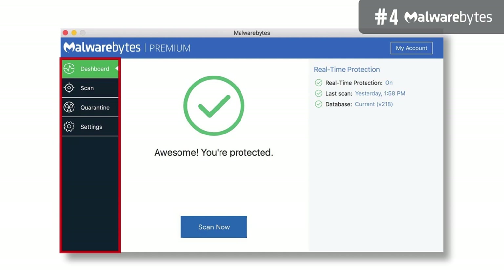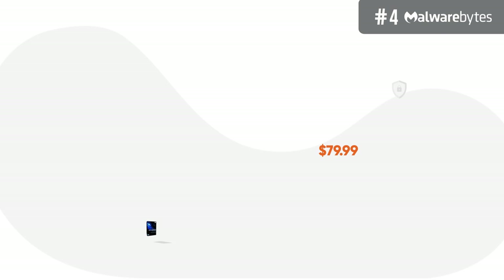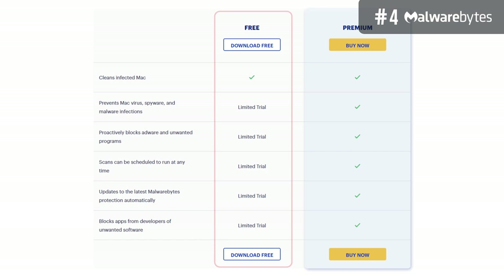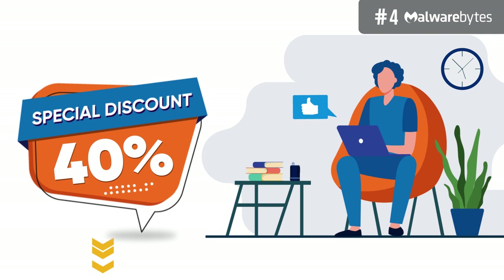Furthermore, Malwarebytes has a pretty basic but functional interface, with all navigations on the left side of the display. Everything is basic and straightforward — this tool simply finds and removes threats on your computer. When it comes to price, the suite costs $79.99 per year, protecting up to five devices. There is a free plan for those wanting to test the waters, but it's very limited. For complete protection, we recommend the premium package. See the official link below for a special 40% discount on Malwarebytes.